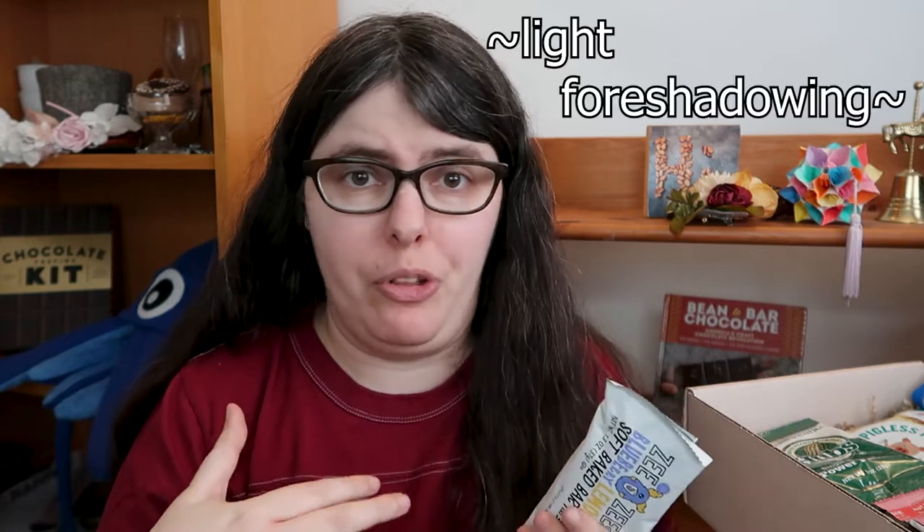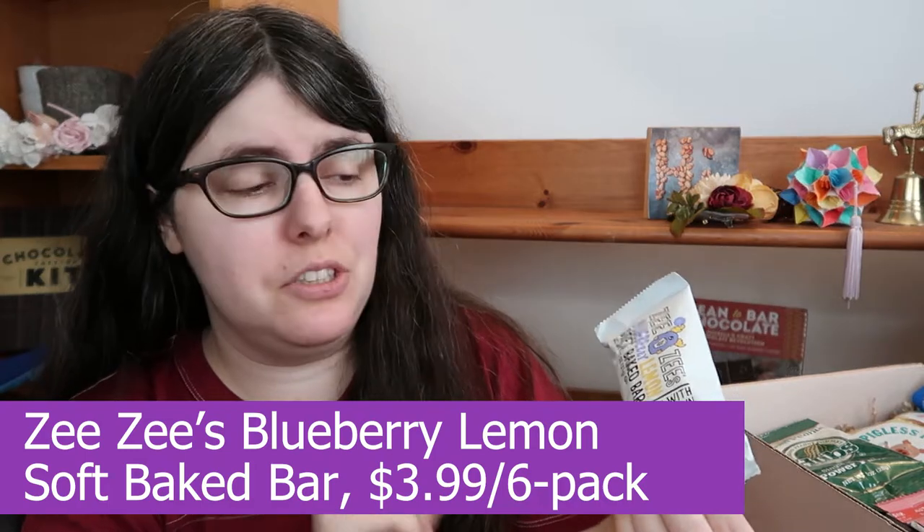That being said, I wish they had an allergy warning somewhere in here, because I'm going to have to search through this with a fine-tooth comb to make sure I can eat stuff. So first we have ZZ's Blueberry Lemon Soft Baked Bar, which I appreciate says nut free on the front.